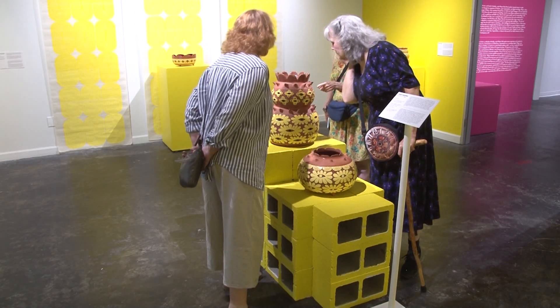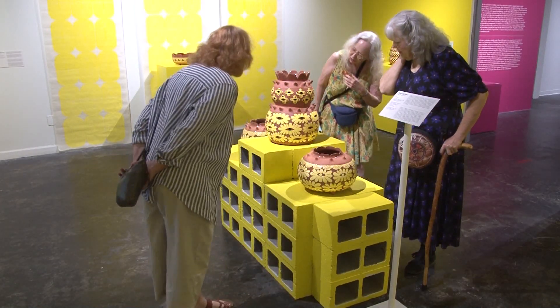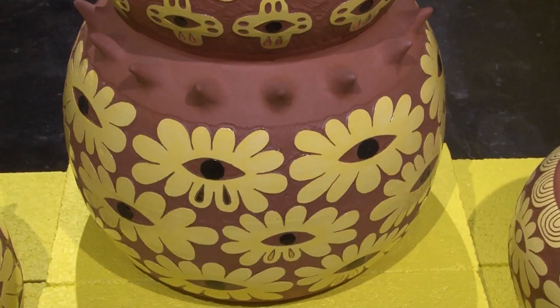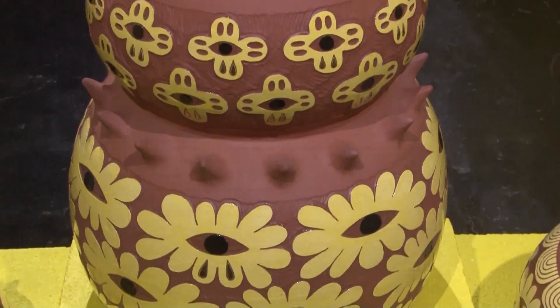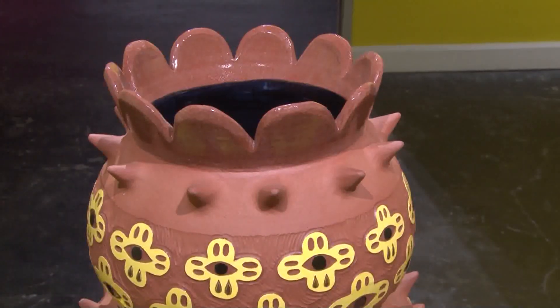In particular, the piece in the center of the gallery propped up on cinder blocks — the crying eyes — is a motif she developed because she wanted to celebrate the virtues of being a bit of a crybaby, or in Spanish, chillona.